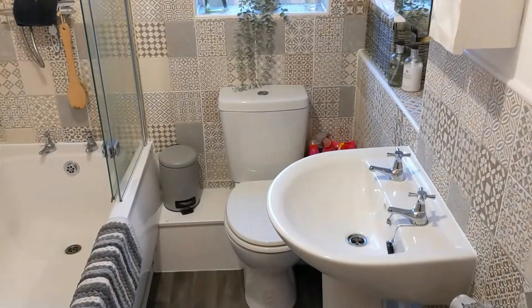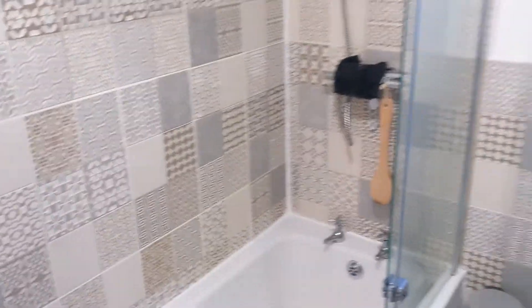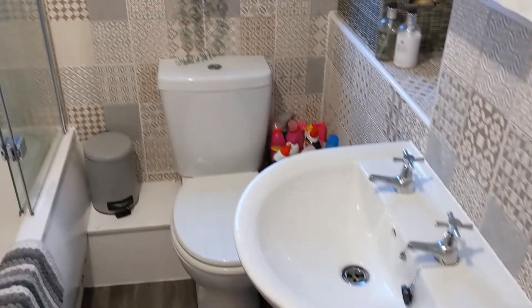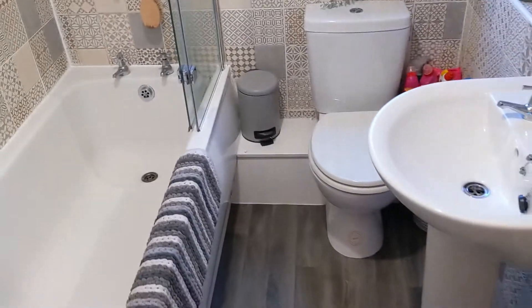Finally upstairs we've got the bathroom. Lovely white suite, beautiful tiles all the way to the ceiling at the shower. Pedestal wash basin, low flush loo, side facing window, and the shower straight off the boiler so decent pressure on that one. Really well presented.